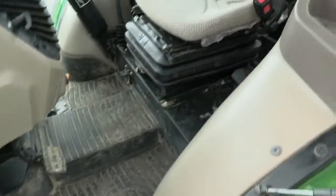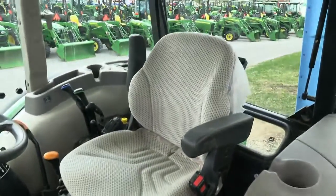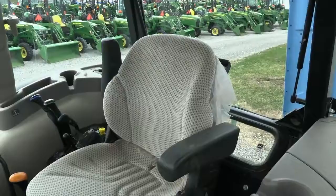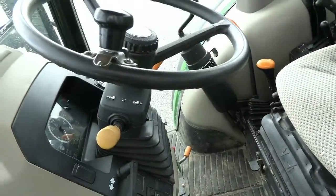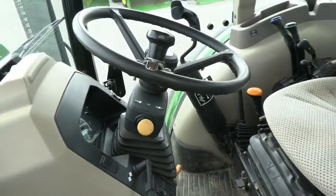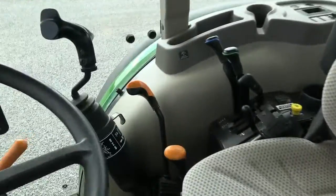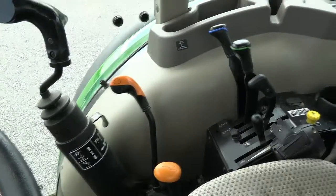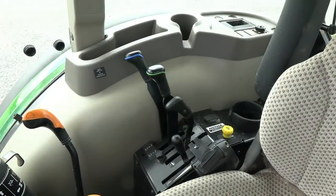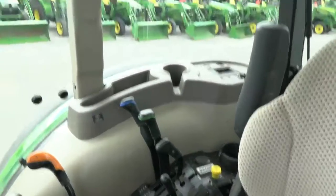Inside the cab still has some farm dirt in it but it's a very nice tractor. It has a suspension seat, tilt and telescopic steering wheel, and a left hand power reverser that allows you to change direction without clutching. It has a 12-speed transmission with three ranges on the short lever and four gears on the longer lever.